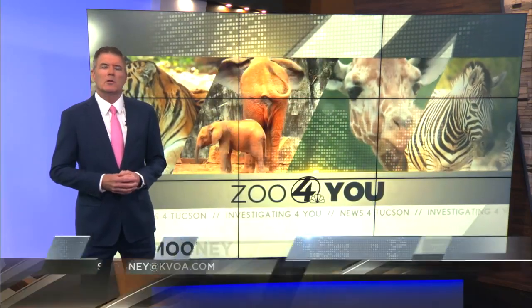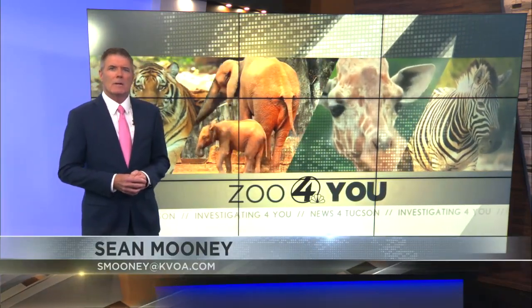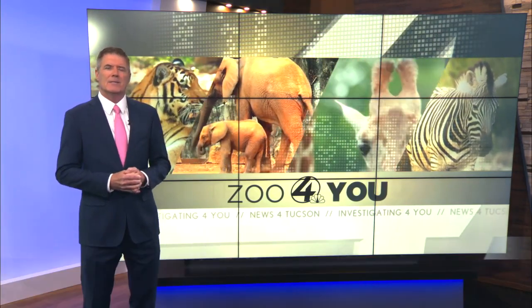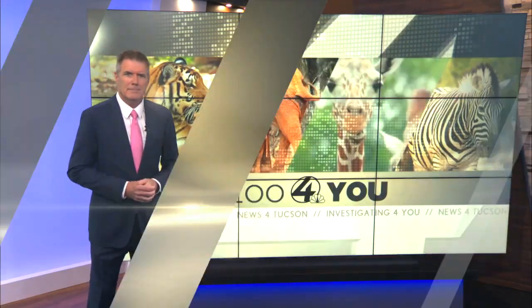Animals need to stay cool during the summer too. With that, let's head out to Reed Park Zoo with Jed Dodds for the latest. It's getting hot here in the Old Pueblo, and here at Reed Park Zoo we've got a lot of unique ways of being able to cool the animals down — and one of them is with our anteaters.